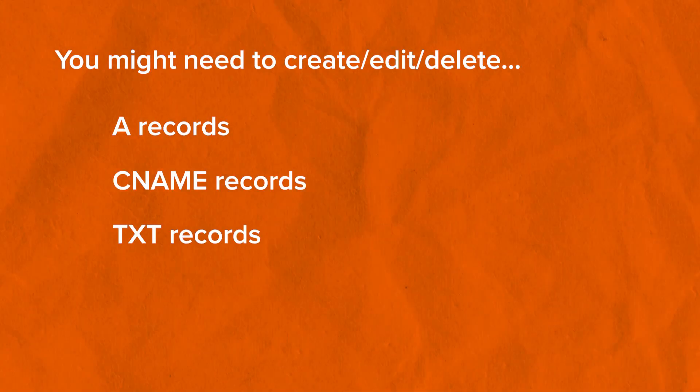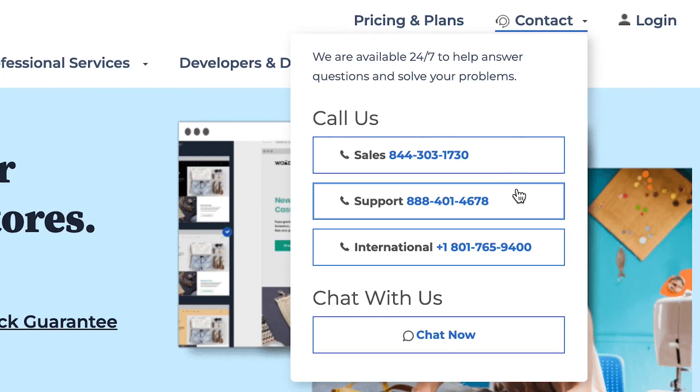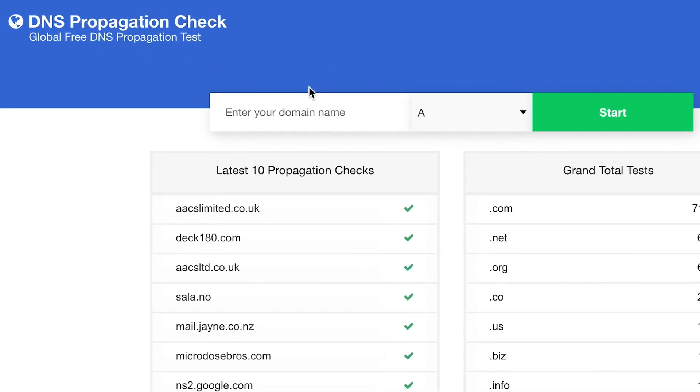The next step in the process is to make all the appropriate DNS changes depending on what you're trying to do with your website. Depending on whether you're migrating hosts, domains, or both, you'll need to make appropriate changes to your DNS. You might need to create, edit, or delete A records, CNAME records, TXT records, or a combination of all these records. Since your specific use case may vary, I'd suggest speaking with your current hosting support to clarify what changes you'll need to make. Once you've made all the DNS changes, they should start reflecting publicly in a few hours. You can use a website like dnspropagation.net to verify if all the changes have propagated fully.